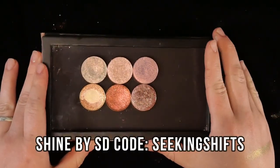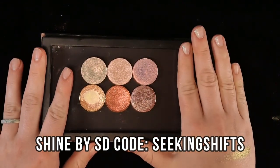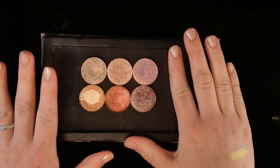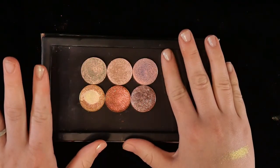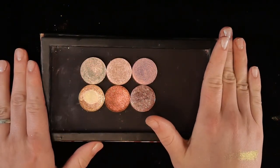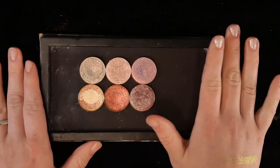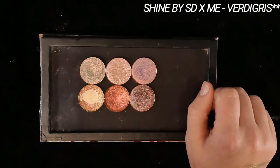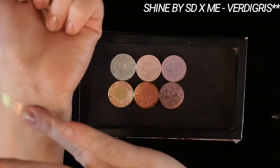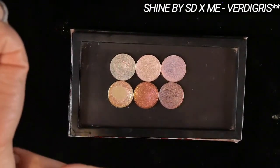This next group is all from Shine by SD. The top three are from my collaboration with Shine by SD — the Earthborn collection. I feel like I could have included more, but I stuck to three just for the sake of this not turning into a promotion video for my collab. All the Earthborn shades have a semi-sheer base, so they can all work with neutral shades because you can control the opacity.